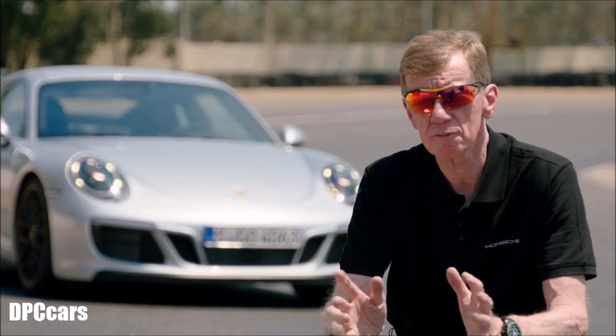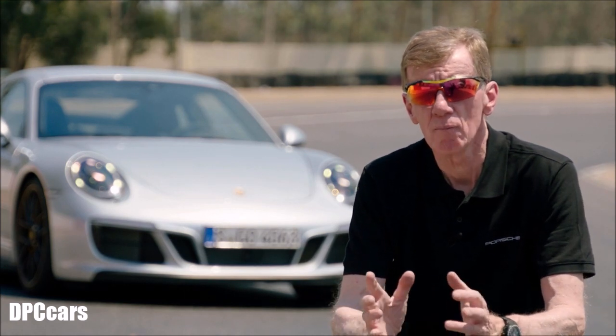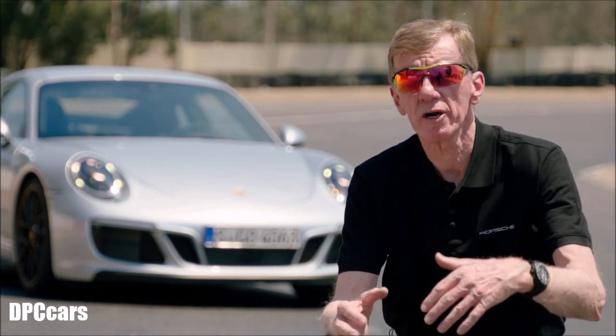All these small details which have been changed — the turbocharged engine, the suspension, the new tire — make this car more drivable on a racetrack.